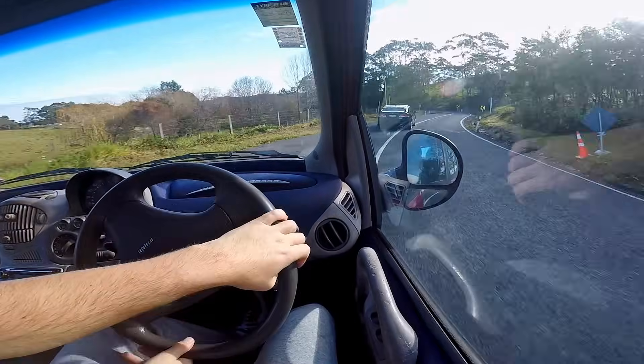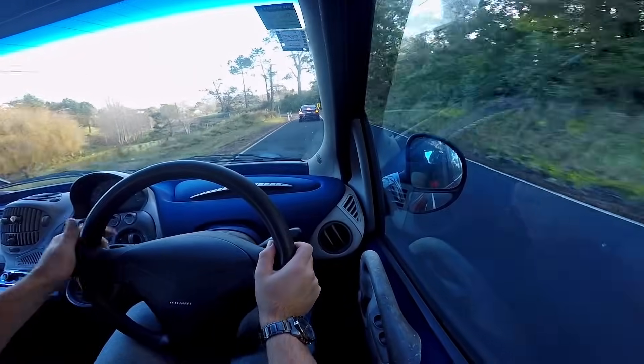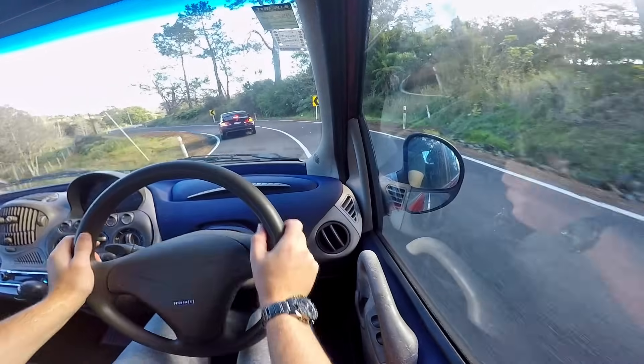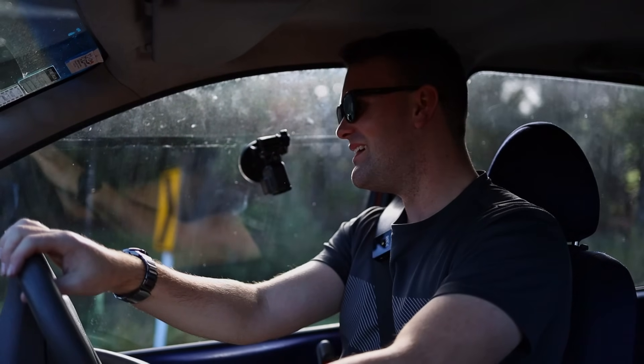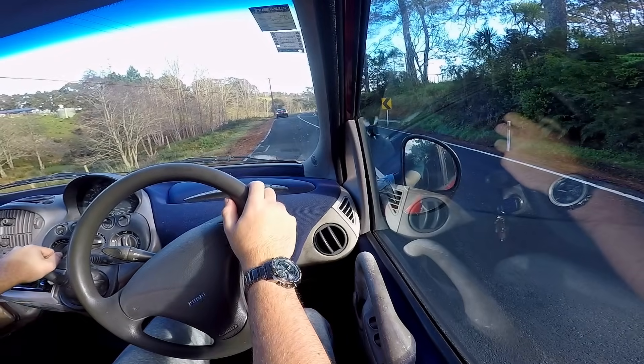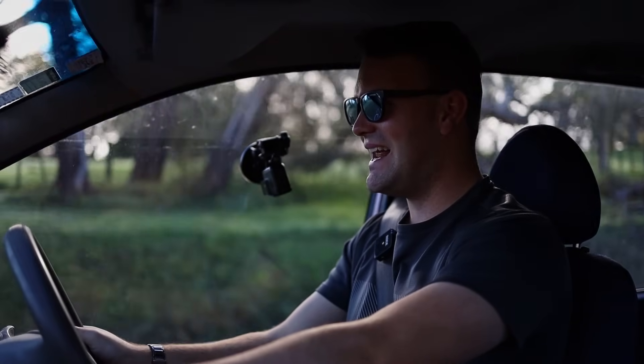We're starting to get a bit of brake fade. The understeer is not good. And look — there's an FD2 Civic Type R just cruising past. Then — we just hit a duck. Oh no, he's alright. There he goes. That duck did not get out of the way in a hurry.